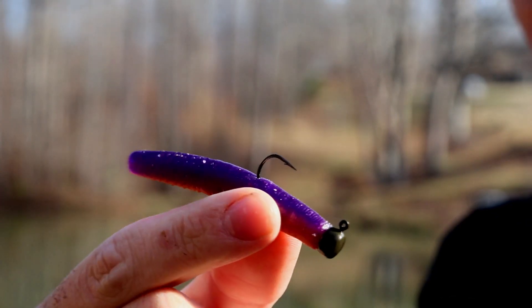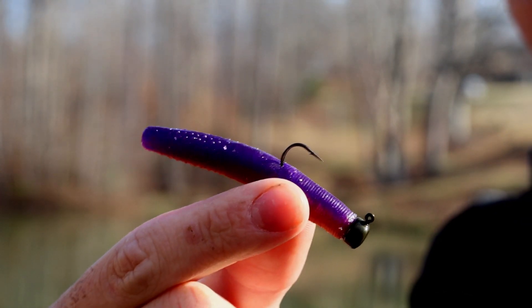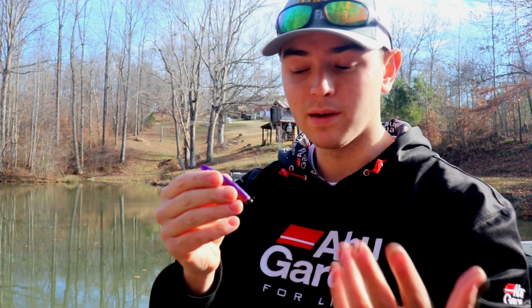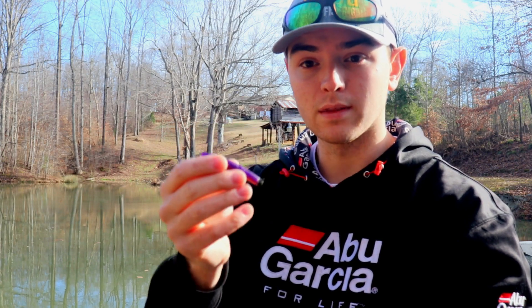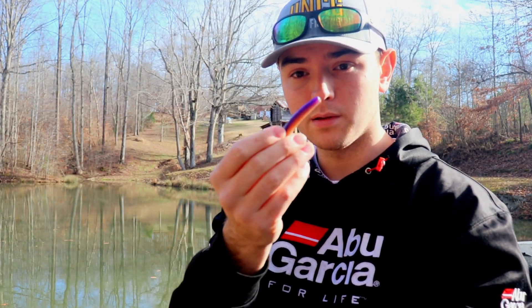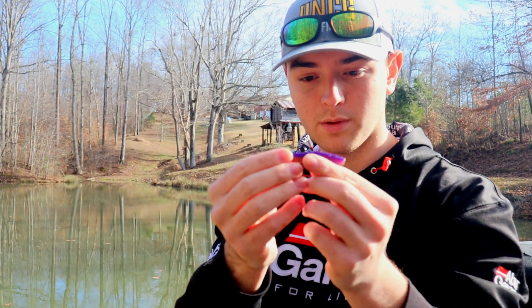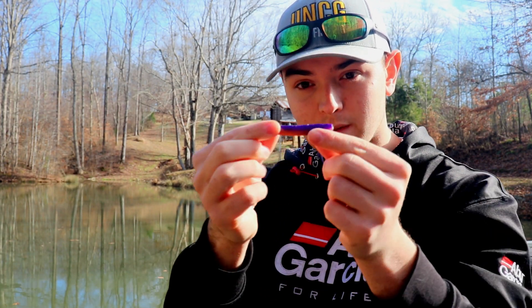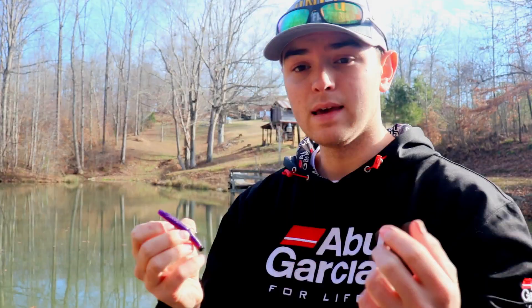This bait has become super popular, especially for people who love finesse fishing — going really slow and catching a lot of fish. I wouldn't throw it into the heaviest structure because I throw it with an exposed hook for better hookup ratios, but it can still be worked around some cover. It's almost like a shortened Senko on a jig head — that type of bait.